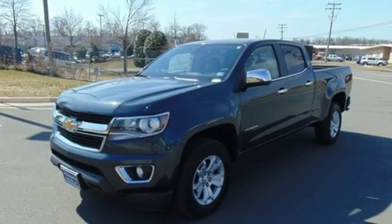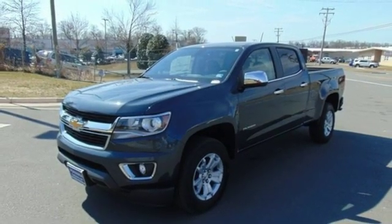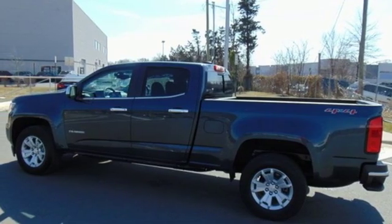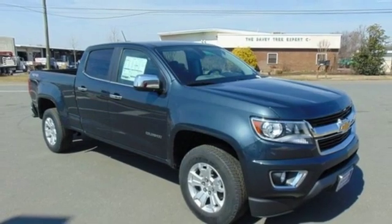Aluminum wheels, gas pressurized shocks, auto dimming rear view mirror, and automatic transmission. If you've been waiting for the perfect time for a test drive,